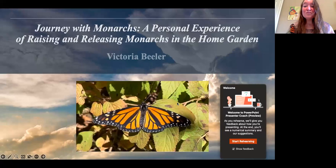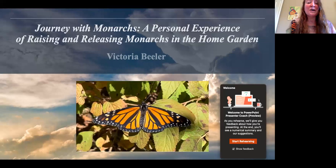Thank you so much for having me. It's so nice to be with y'all and to meet you. My name is Victoria Beeler and I'm a butterfly enthusiast. My family and I live near Atlanta, Georgia, and we raised and released monarch butterflies for the first time last fall in our garden at home. Tonight I'll be sharing with you about my experience with Journey with Monarchs — a personal experience of raising and releasing monarchs in the home garden.